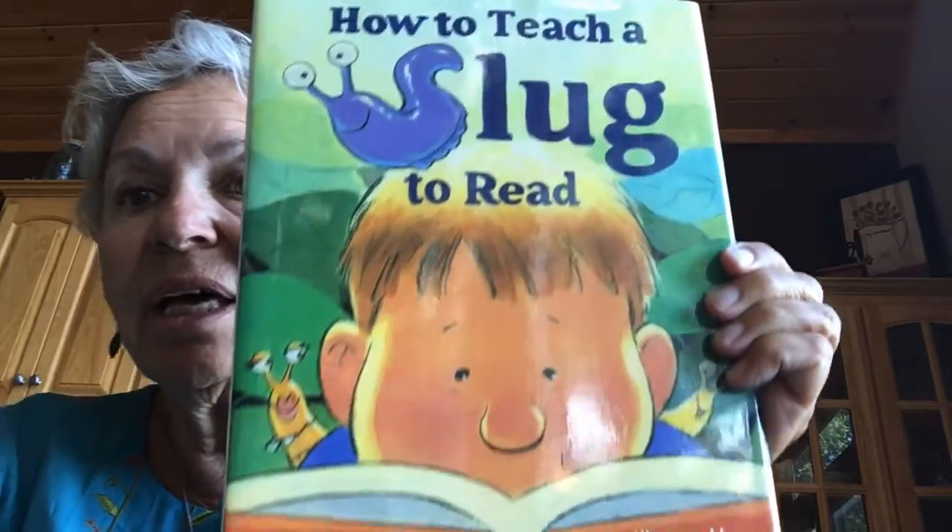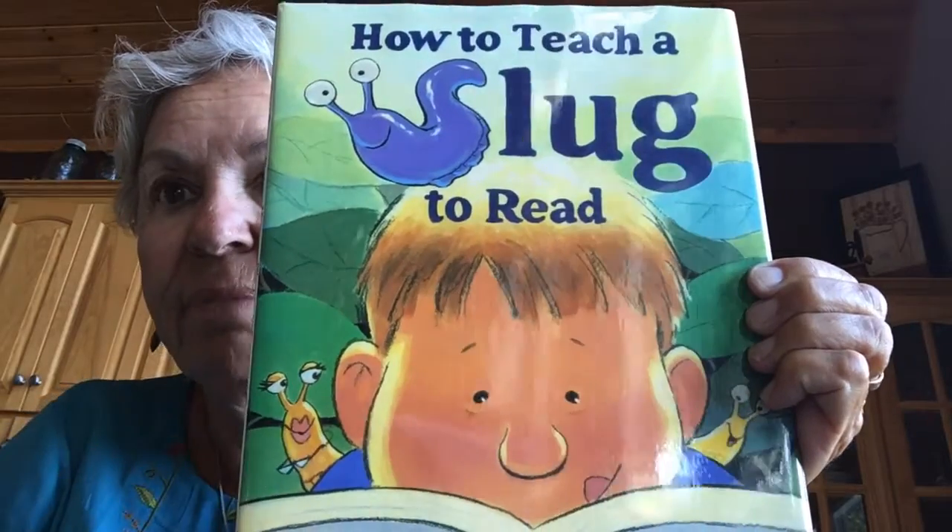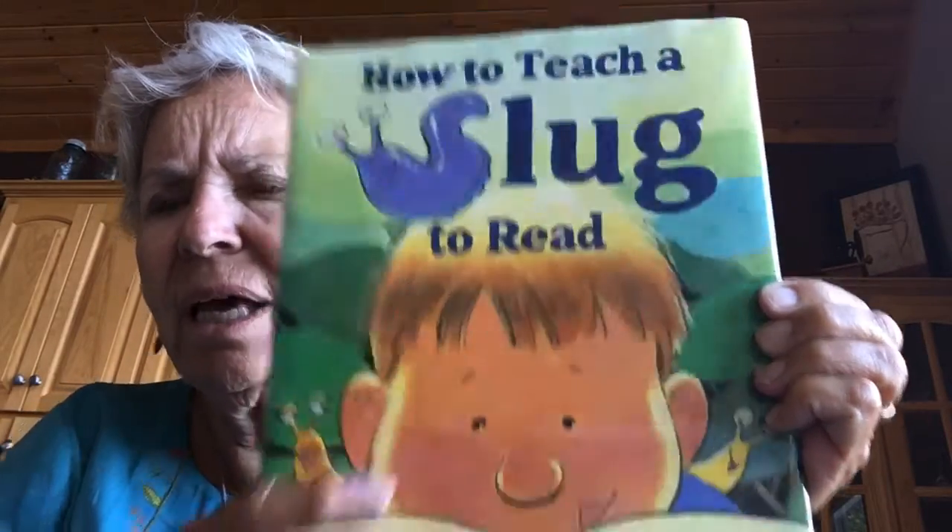How to teach a slug to read. See that? That's a slug. It lives on plants. Do you think a slug wants to learn to read? It's by Susan Pearson. It's a big book.